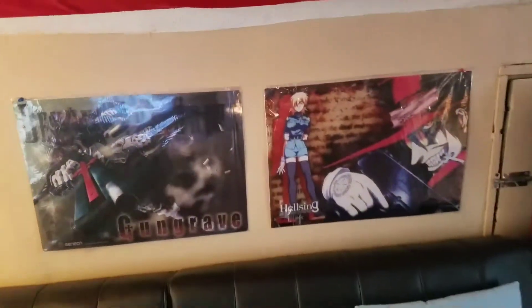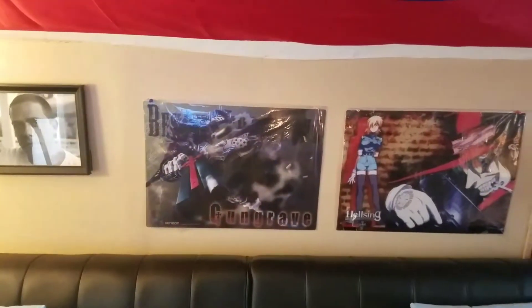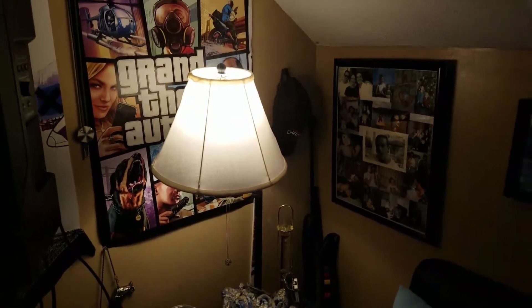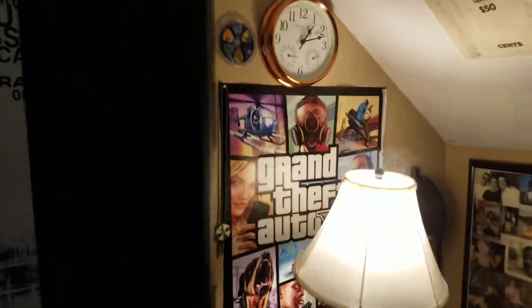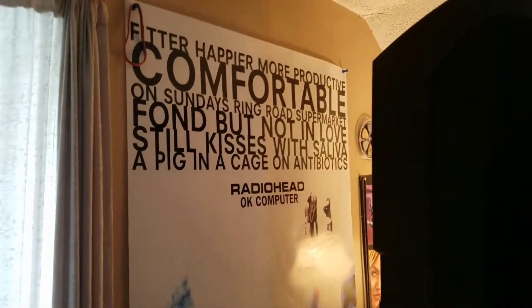There's a Hayley Williams silkscreen poster — I've always kind of had an obsession with her, but that's a whole other story. A couple of random anime artifacts I've picked up over the years from Otacon, which is a pretty popular anime convention in the Baltimore Inner Harbor area. GTA 5 — one of my favorite games. And a nice Radiohead poster from OK Computer.